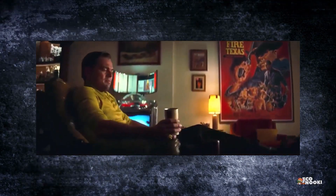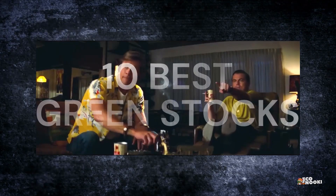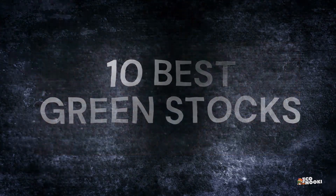Watch this video till the end to discover the 10 best green stocks to invest in and find out why each one is good.